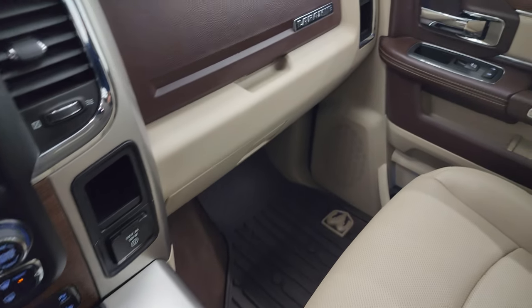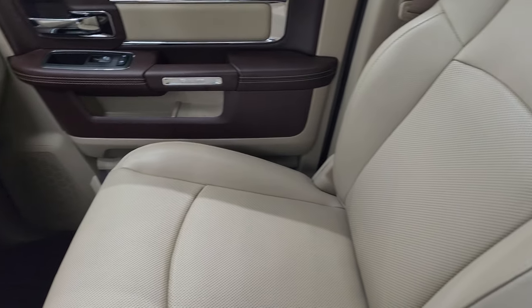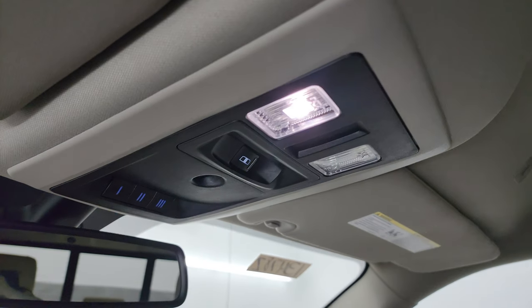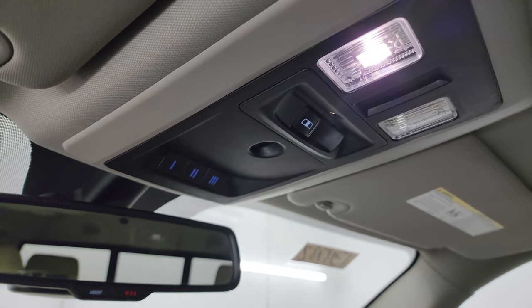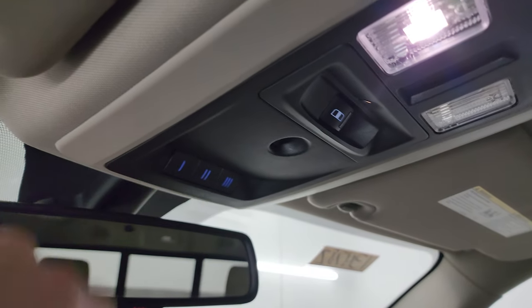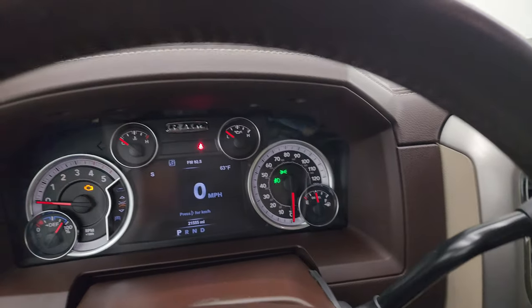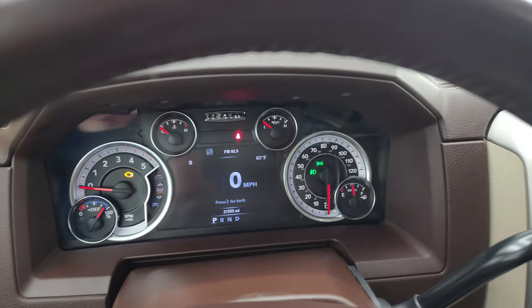That's in nice shape. The passenger side floor mat and seat are in excellent condition as well. I don't think this truck has ever been smoked in — it smells very clean inside. The headliner is in very nice, clean condition. You do get map lights up there, power sliding rear window button, and your HomeLink buttons for your garage door security systems and lighting systems. You also get assist and 911 buttons in the mirror.